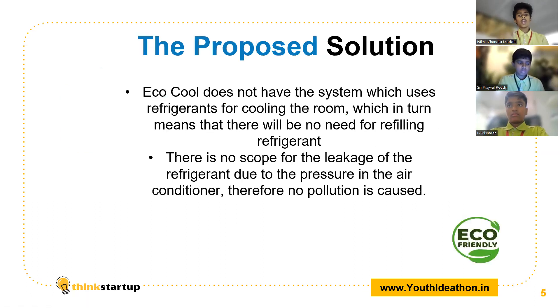So here is the proposed solution. EcoCool does not have a system which uses refrigerants for cooling the room, which in turn means that there will be no need for refilling the refrigerant. There is no scope for the leakage of the refrigerant due to the pressure in the air conditioner. Therefore, no pollution is caused, and this process is 100% eco-friendly. Now I pass on the presentation to my friend Sri Panjwal.